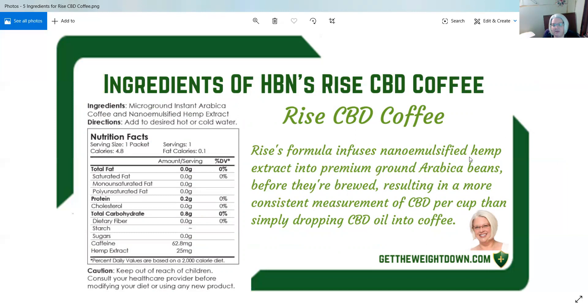Rise's formula infuses nano emulsified hemp extract into premium ground Arabica beans before they're brewed, resulting in a more consistent measurement of CBD per cup than simply dropping CBD oil into coffee — I do believe I've said that. One of the reasons I probably put this twice in these slides is because I don't know if you've ever tried to put natural CBD into your coffee, but you get the CBD taste. The taste definitely floats in your coffee and it doesn't seem to mix as well as I find with this Rise coffee.